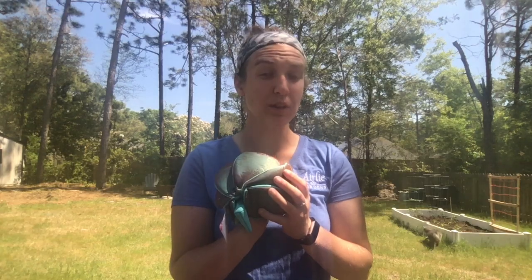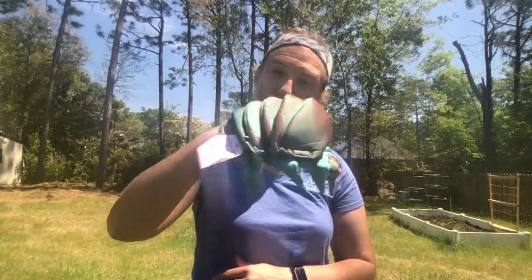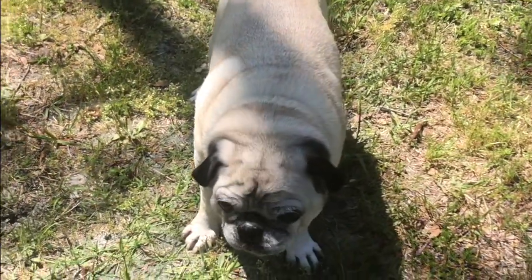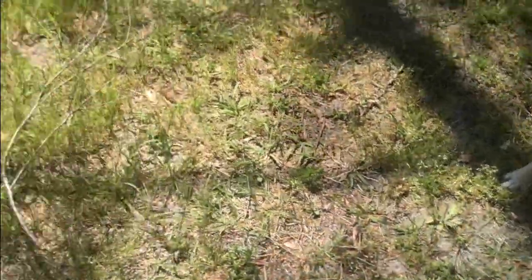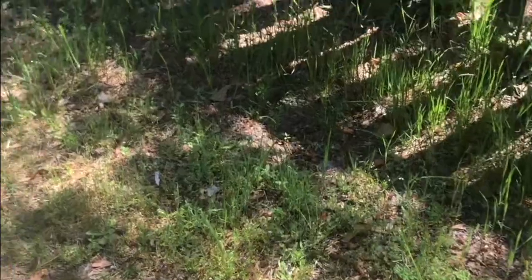Now, one lives in the ocean and one lives on land — that makes this little animal a terrestrial crustacean. We are on our hunt for the pill bug, and the real question is where do you think we'll find them? Our guest assistant for the day is Paxton, and he is going to help us search the yard for the elusive pill bug.